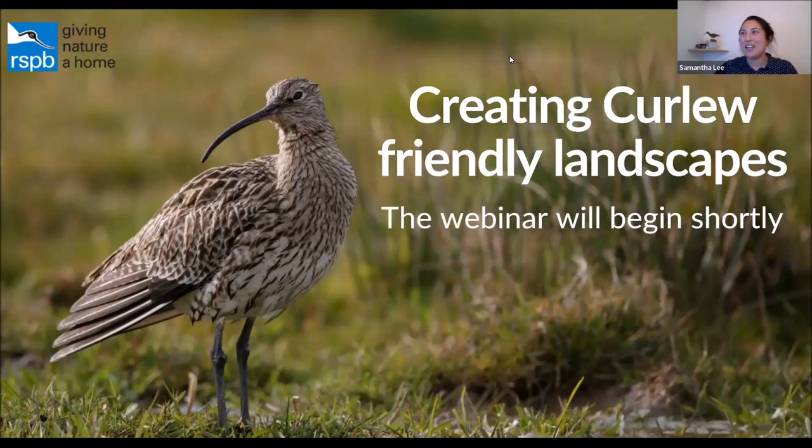Good evening, everyone, and thank you for joining us for this evening's event about creating curlew-friendly landscapes. My name's Samantha Lee. I'm the Senior Species Recovery Officer for the RSPB, and I'm going to be your chair for this evening.